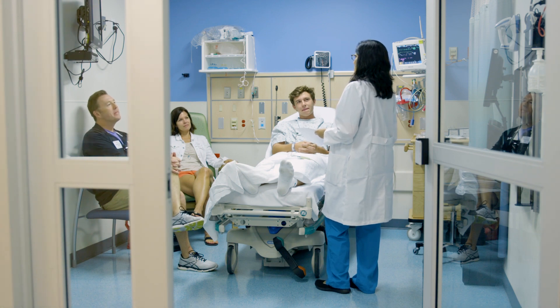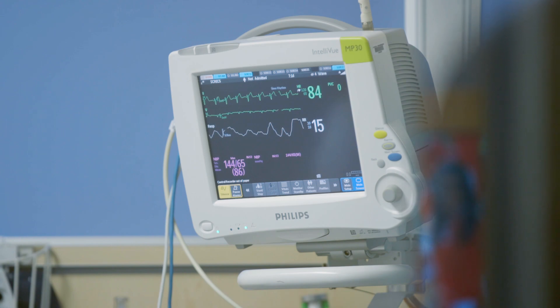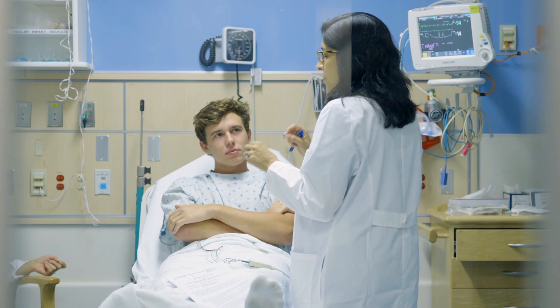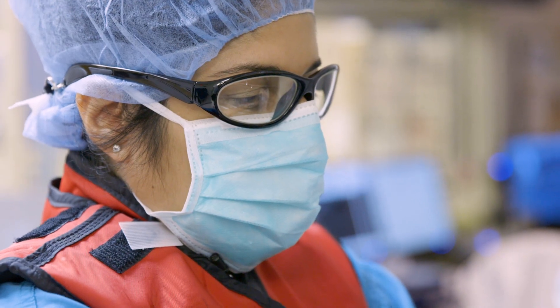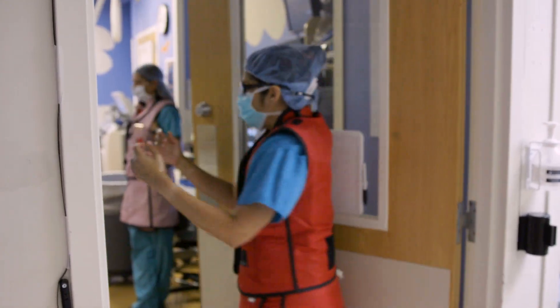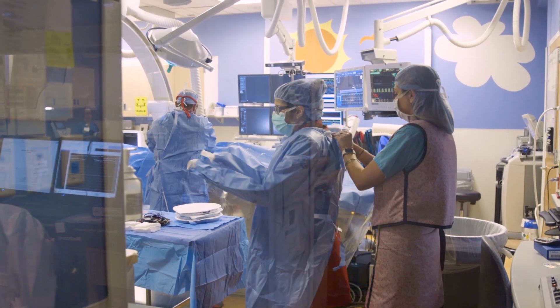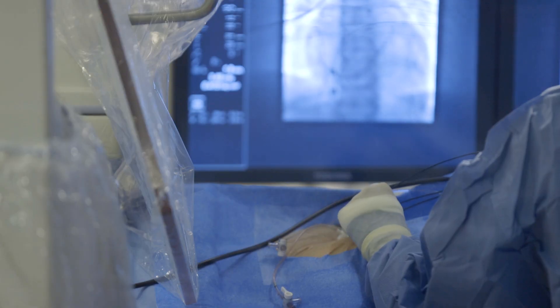For people who have heart rhythm abnormalities, one of the treatment methods we use are these minimally invasive catheter-based procedures called electrophysiology studies. What I tell a patient before they come into the lab is that in order for me to understand the electrical tissue causing their heart to have these funny rhythms, we need to create maps looking at the normal and abnormal tissue, because we can't pick what to get rid of until we understand where all of the connections are.